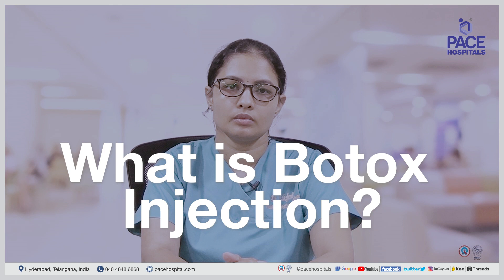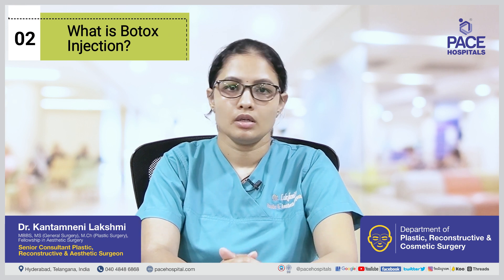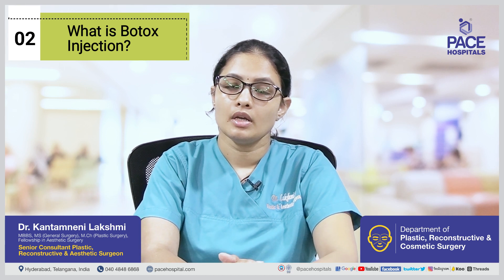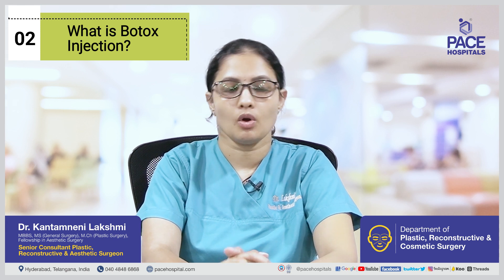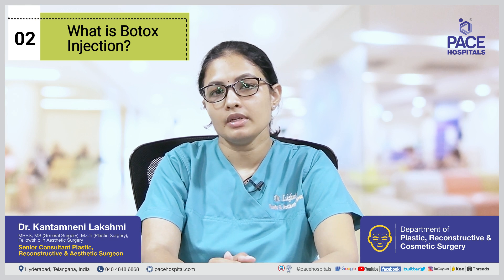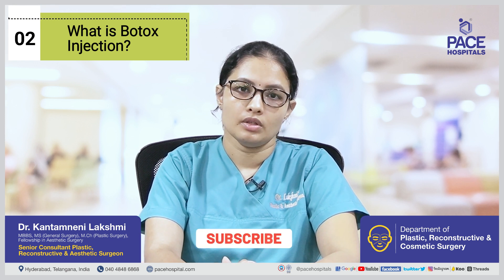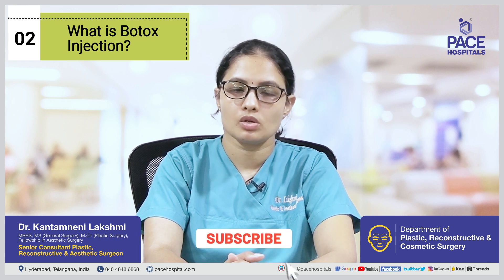What is Botox injection? Botulinum Toxin, which is taken from Clostridium Botulinum, is processed and then made into lyophilized powder, which can be reconstituted with normal saline and then injected into the muscles. This injection prevents muscle movement and causes a decrease in wrinkles, or when given in the early 30s or late 20s, it helps in prevention of rhytids or wrinkle formation.